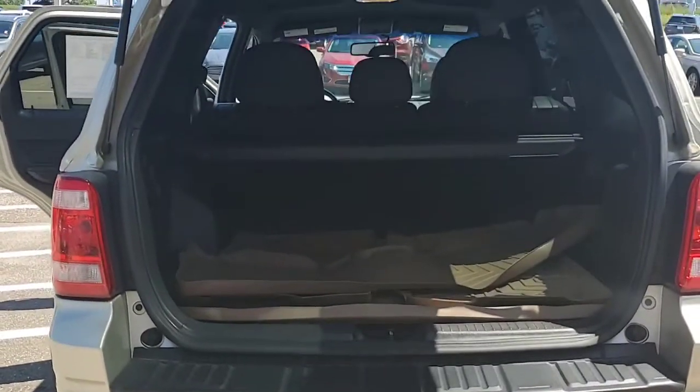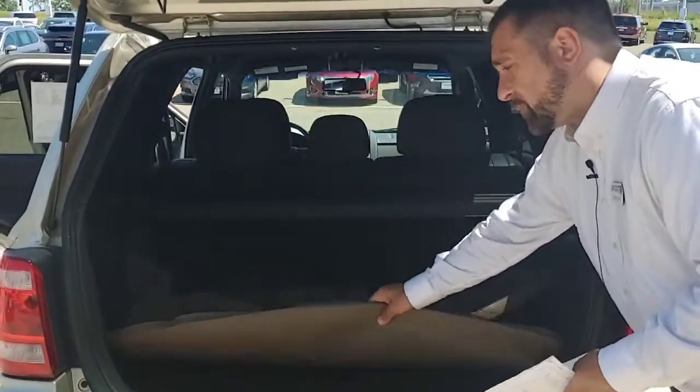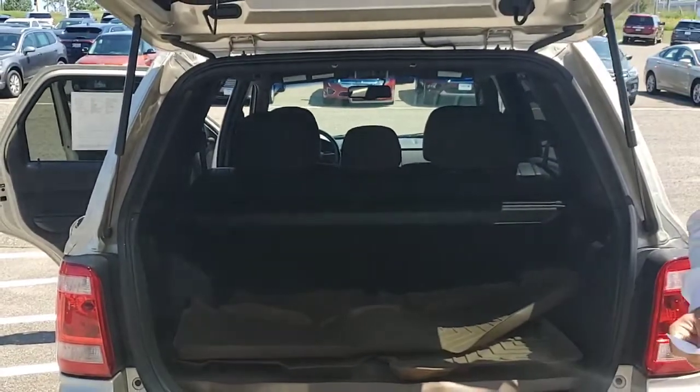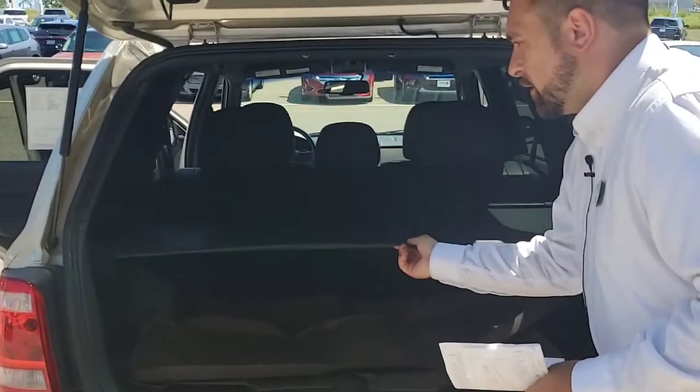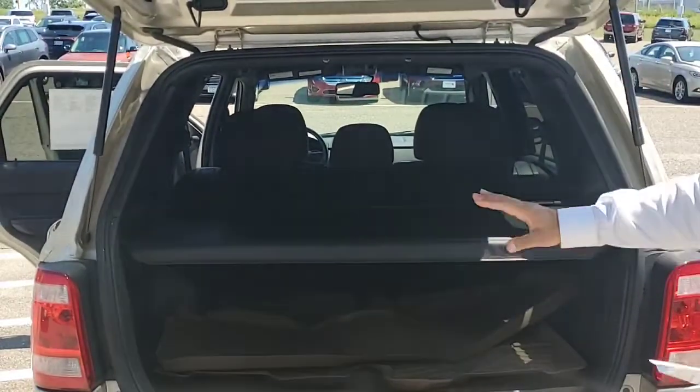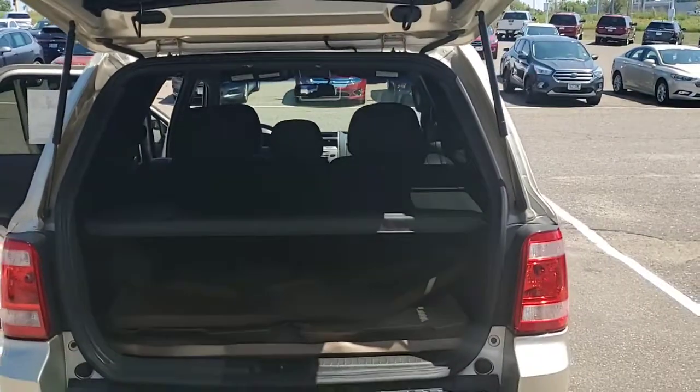It does come equipped with the all-weather floor mats, which is always nice — so you know that the carpeting was definitely protected prior to you owning the vehicle. It does have a weather shade in the back. You can put anything under there, like groceries, and prevent it from the sun hitting it, which is also a very nice feature.